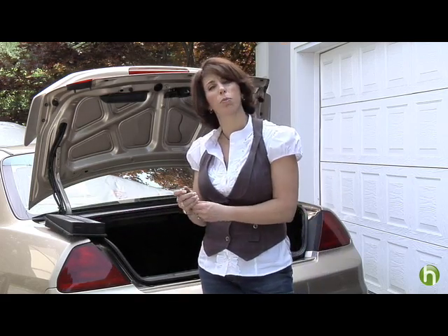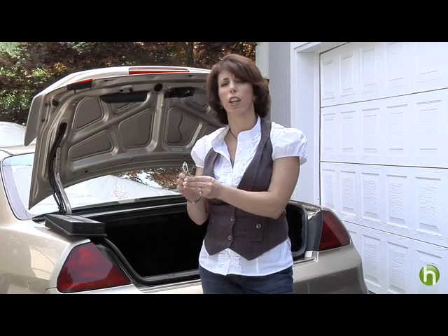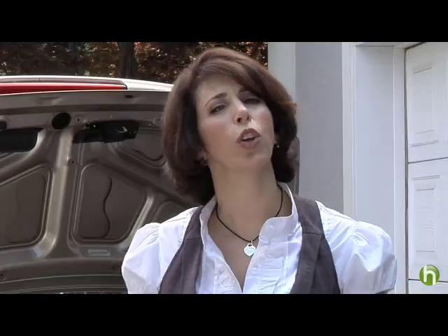Another thing is, for every thousand miles that you drive, your spark plugs spark millions of times. And if they're not maintained and checked regularly, that can also cost you. We all know how important it is to have your oil changed, but using a full synthetic oil is actually a smart choice — it'll lower your emissions and improve your fuel economy by two to three percent.